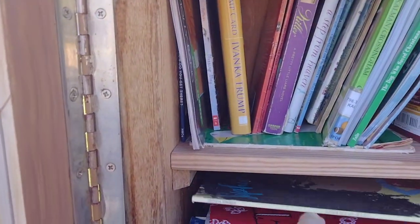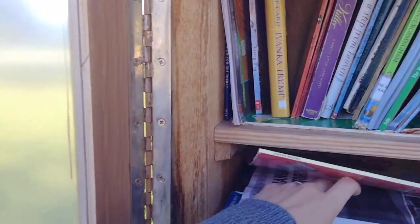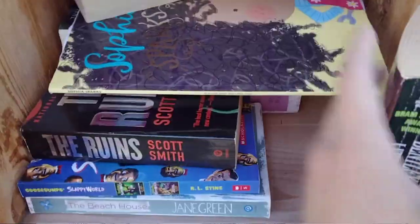Oh, it looks better than it did last time. Oh, my daughter would like this. Oh, Bentley Little! Okay so I am taking two and leaving two. So this first box actually looks better than the last time I saw it — I think the glass was broken, that was a couple months ago. I picked up two books and on to the next one.